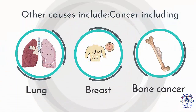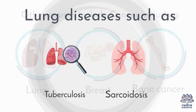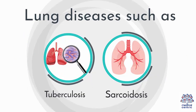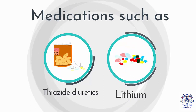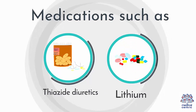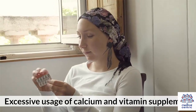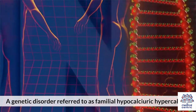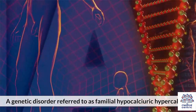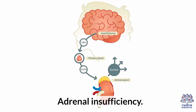Other causes include cancer, including lung, breast, or bone cancer. Lung diseases such as tuberculosis and sarcoidosis, which can raise vitamin D levels. Medications such as thiazide diuretics and lithium. Prolonged immobilization. Excessive usage of calcium and vitamin supplements. A genetic disorder referred to as familial hypocalciuric hypercalcemia. Milk-alkali syndrome caused by taking too much calcium and absorbable alkali. Adrenal insufficiency.